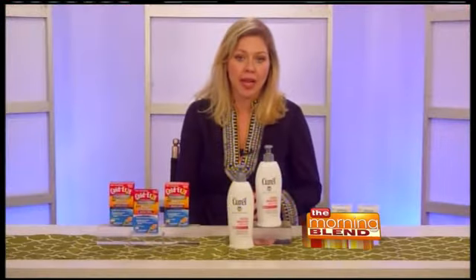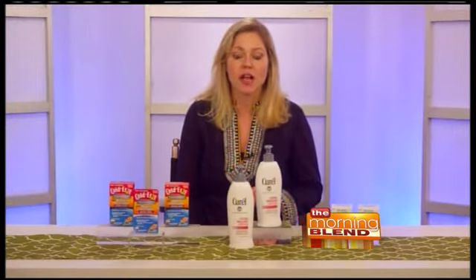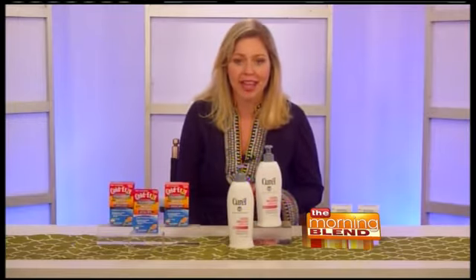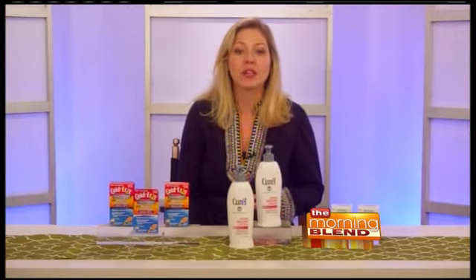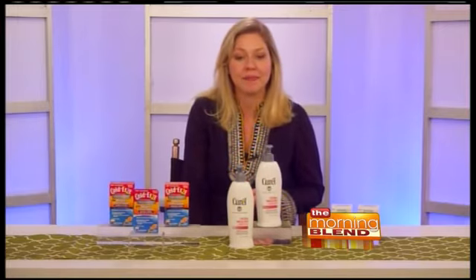These have that great zinc gluconate, and they also have rosehip and echinacea, so they reduce the duration of your cold, promote immune health, and give you great antioxidant protection to help you stay healthy. They have a great orange flavor, and they actually melt really quickly in your mouth without needing any water. They're $11 to $12.99, available at the drugstore, or go to coldease.com.